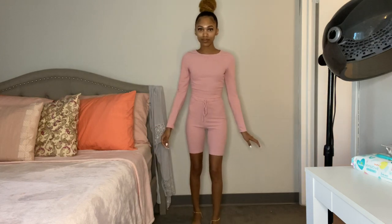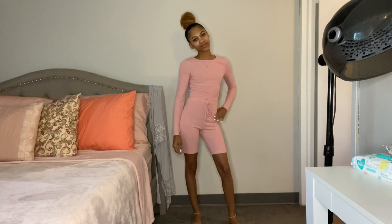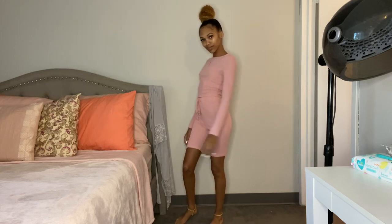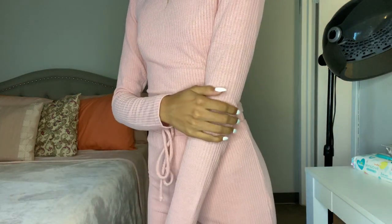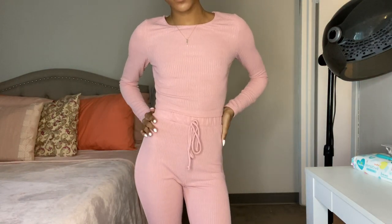I feel like the shorts weren't as tight as they were at the beginning of the day — does that ever happen when you wear something and it kind of loosens? This is super cute and fits me good. One thing: if you have natural hair, you're gonna have to put this on before you do your hair because the opening doesn't open very wide.